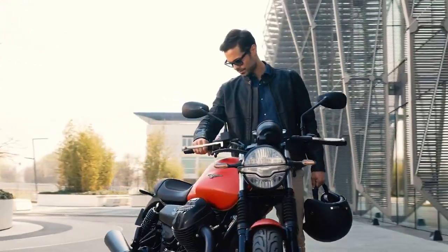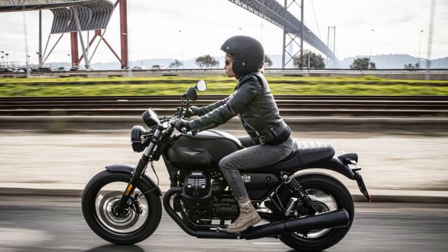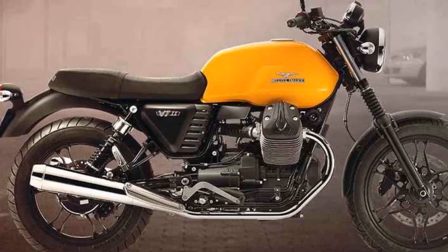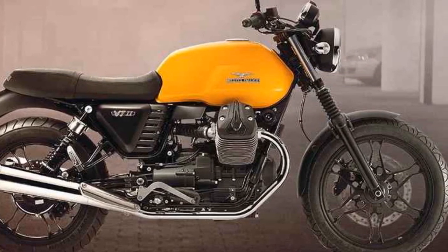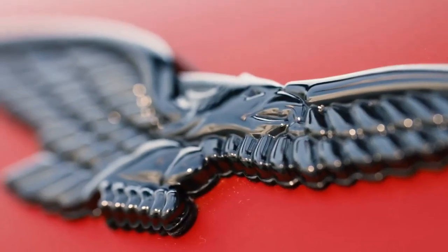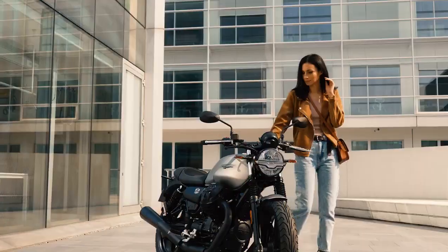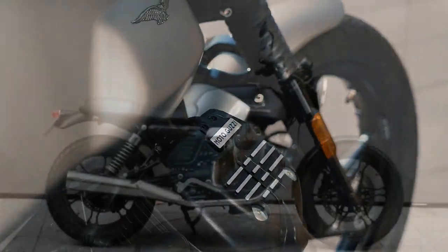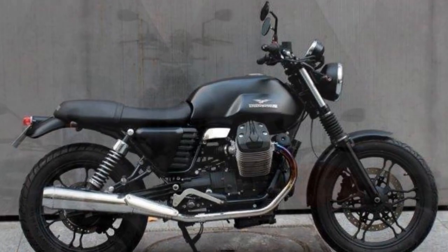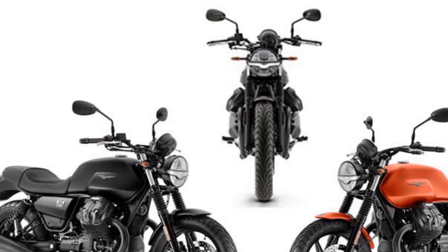Design and Aesthetics. The Moto Guzzi V7 Stone effortlessly captures the essence of retro cool with a modern twist. Its design pays homage to the brand's heritage while incorporating contemporary elements. The signature transverse V-Twin engine is prominently displayed, a design element that has become synonymous with Moto Guzzi. The bike boasts clean lines, minimalistic bodywork, and a matte finish that adds a touch of sophistication. From the retro-style fuel tank with the iconic Moto Guzzi badge to the sleek LED lighting and blacked-out components, this bike combines classic charm with a contemporary edge.